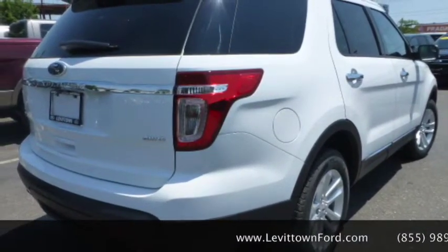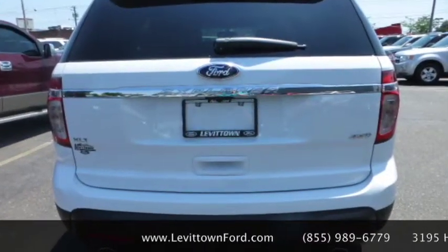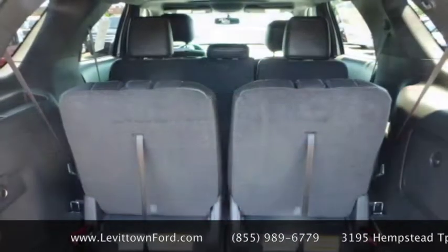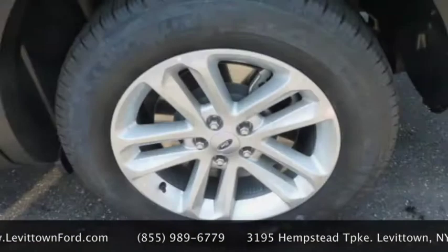This powerful vehicle has a 3.5 liter V6 engine with an optional 3.5 liter EcoBoost V6. The 2015 Ford Explorer gets from 290 to 365 horsepower.